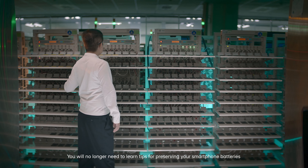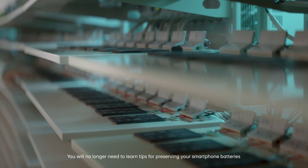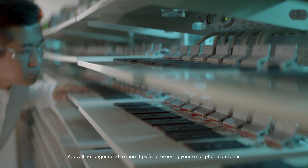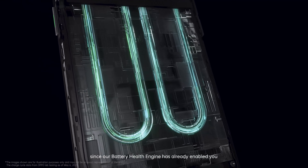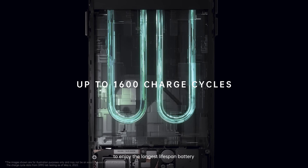It's great working with OPPO scientists and engineers to have our technology benefit millions of people. You will no longer need to learn tips for preserving your smartphone batteries, since our battery health engine has already enabled you to enjoy the longest lifespan battery.